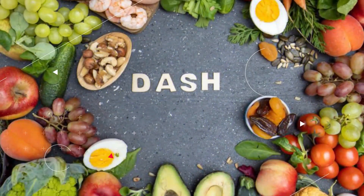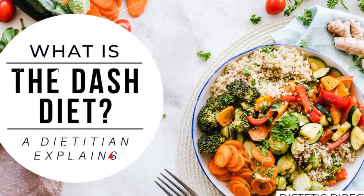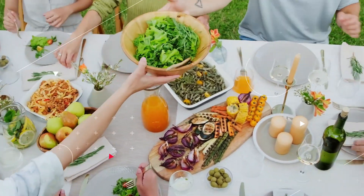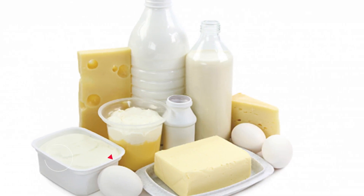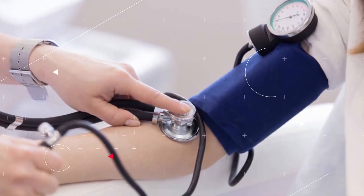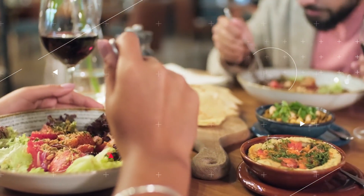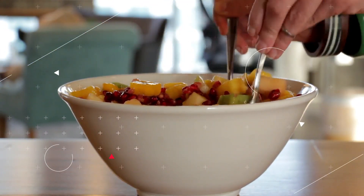The DASH, Dietary Approaches to Stop Hypertension Diet, which was developed expressly to assist in the management of blood pressure, places an emphasis on consuming a large quantity of fruits, vegetables, low-fat dairy products, and other foods high in fiber. Consuming more of these foods, which have been shown to reduce blood pressure, is an excellent way to make lifestyle changes. There are even meals that may reduce your blood pressure in a short amount of time, allowing you to get a head start on your road to improved health.